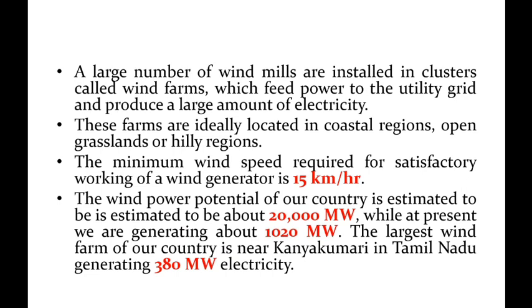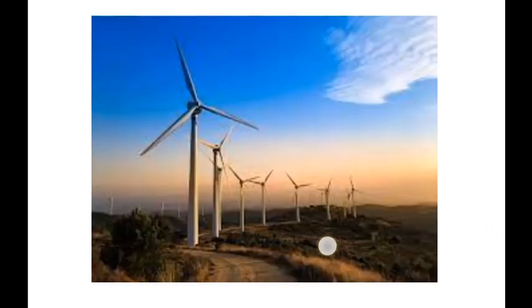At present, we are generating about 1020 megawatts. The largest wind farm of our country is near Kanyakumari in Tamil Nadu. It is the largest wind farm generating 380 megawatts of electricity.